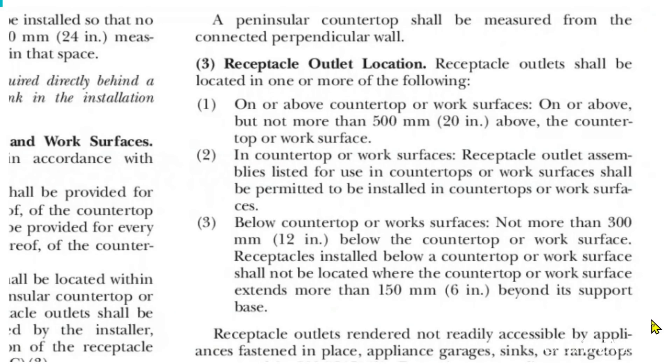The last note I'd like to bring up is under receptacle outlet location — I think this is a very important point. It is three: you can put the receptacles below the countertop or work surfaces, not more than 300 millimeters — that's 12 inches — below the countertop or work surface. Receptacles installed below a countertop or work surface shall not be located where the countertop or work surface extends more than 150 millimeters — that's 6 inches — beyond its support base. So that gives you some good information about installing receptacles on a peninsula island in a kitchen.